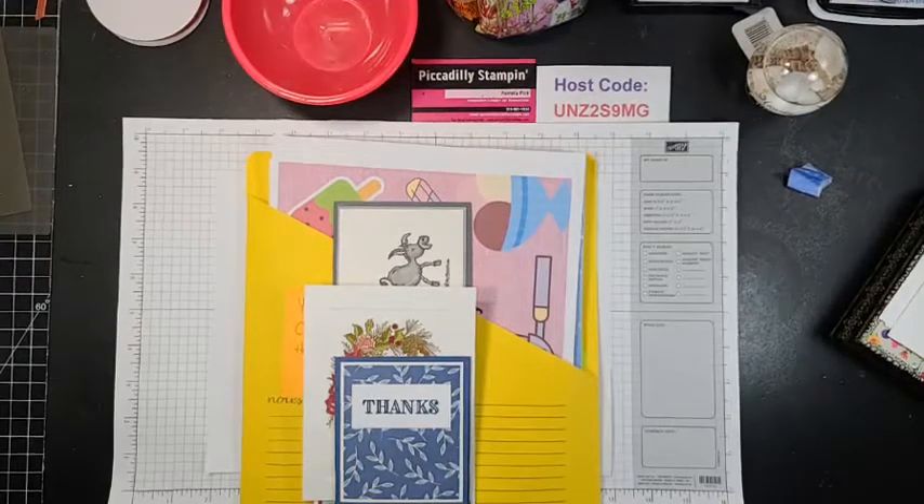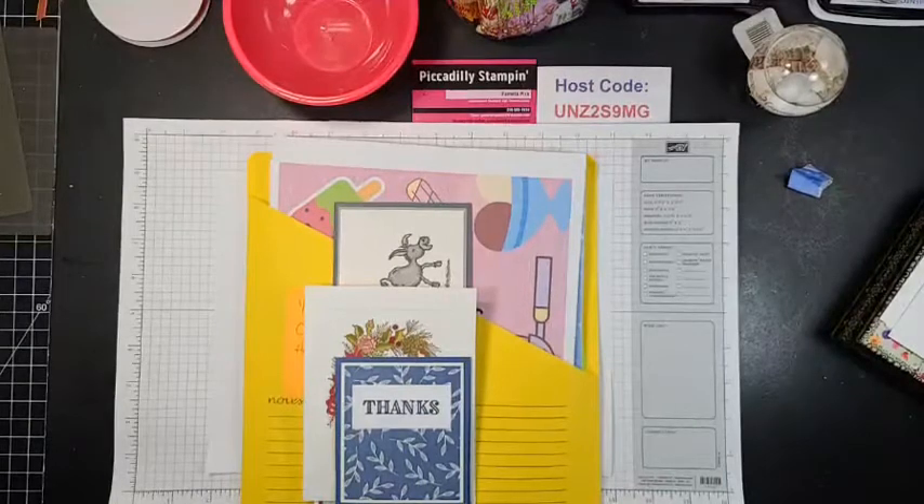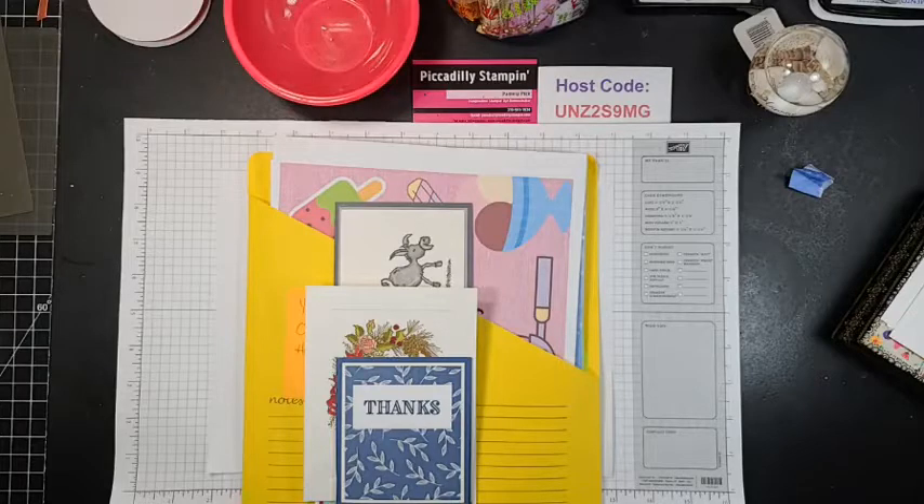Hello everyone, good evening! You changed it up a little bit there — no Mrs. Doubtfire. So come on in. It's not showing the photos there. Hello everyone, let's see if I can get this. There's Beth Ann — hi Beth Ann, I can see you!